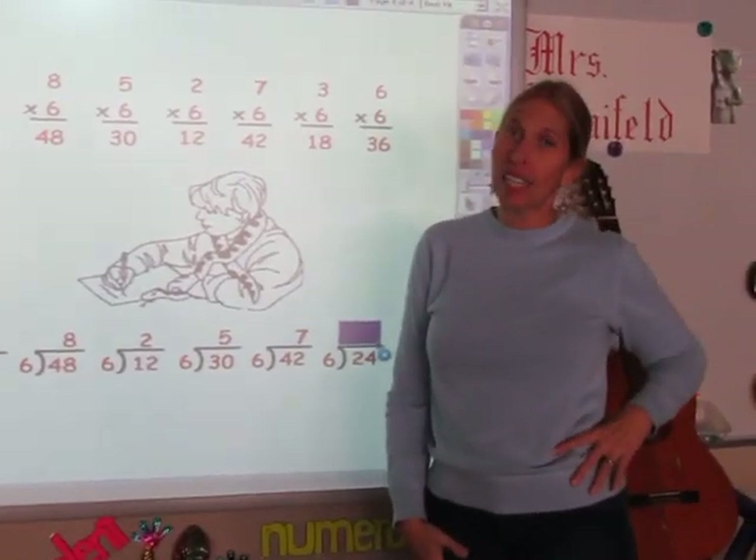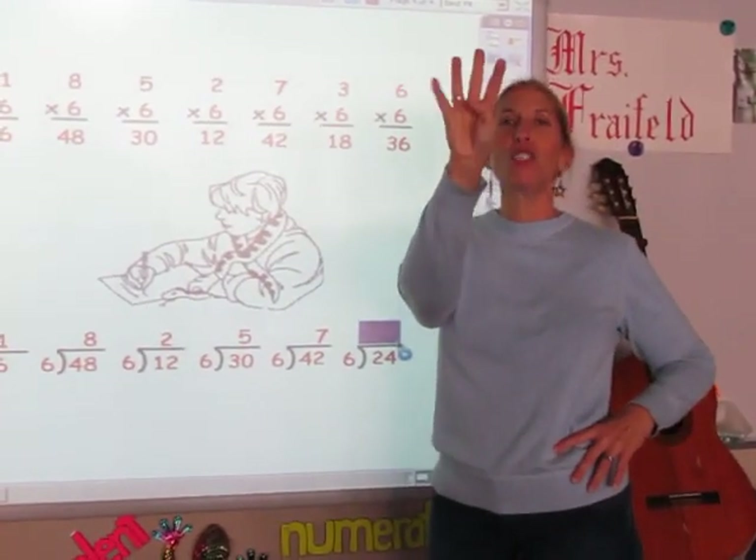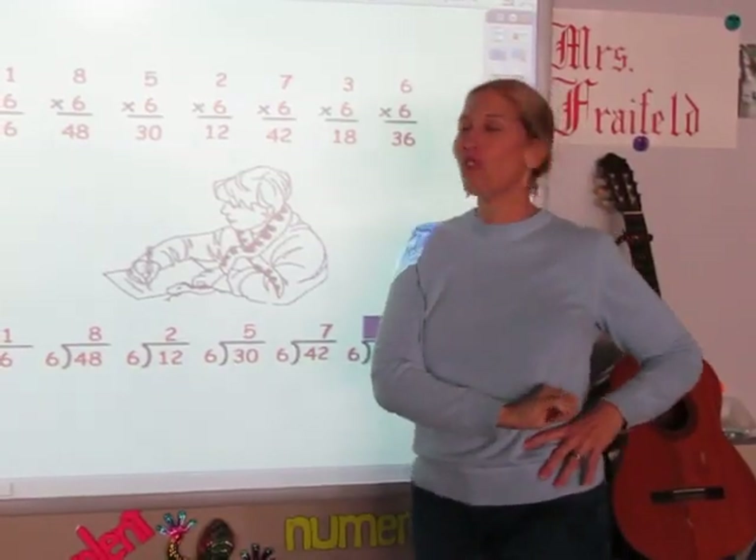And the last one, I'm going to sing my sixth song until I get to 24. 6, 12, 18, 24. And the answer is four.